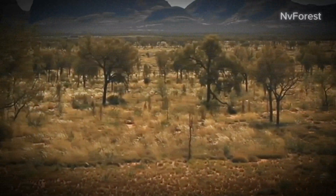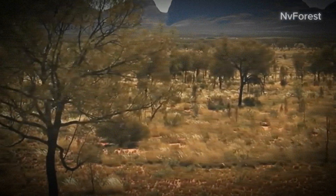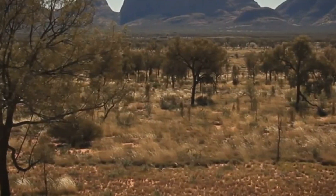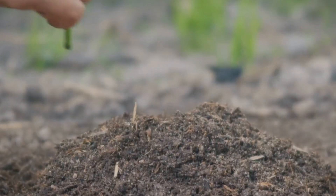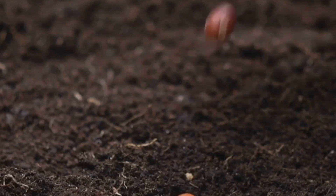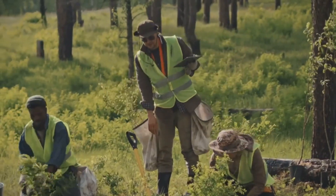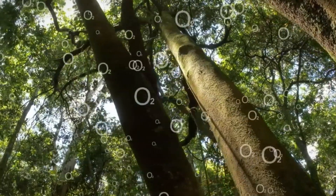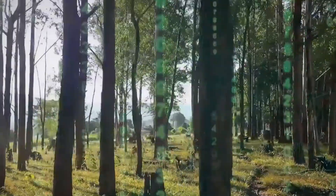The results of these reforestation efforts are nothing short of miraculous. A once barren and desolate landscape is now teeming with life. The return of biodiversity is evident in the variety of plants, birds, and animals now populating these new green spaces. The soil health has improved dramatically — trees and plants are revitalizing the soil, making it more fertile and less prone to erosion. Moreover, these new forests serve as carbon sinks, absorbing carbon dioxide from the atmosphere and helping mitigate the effects of climate change. It's a win-win situation, both for the environment and for us.